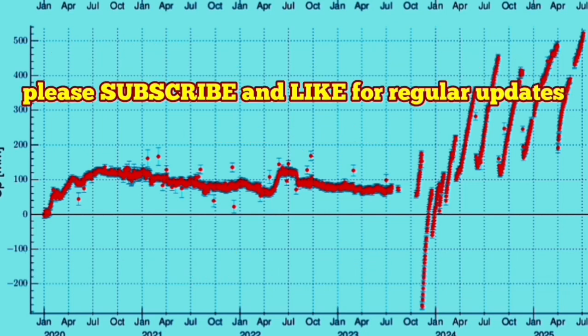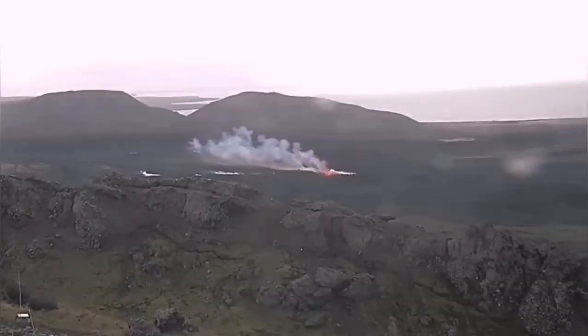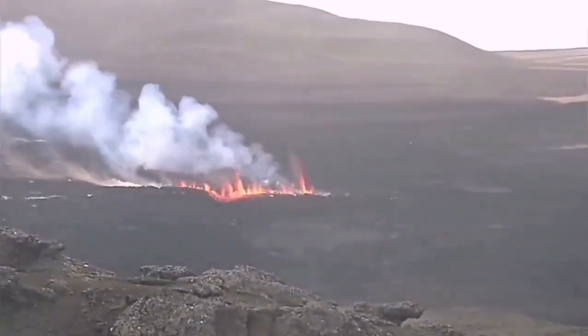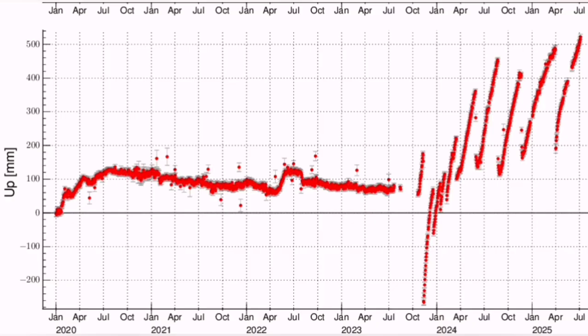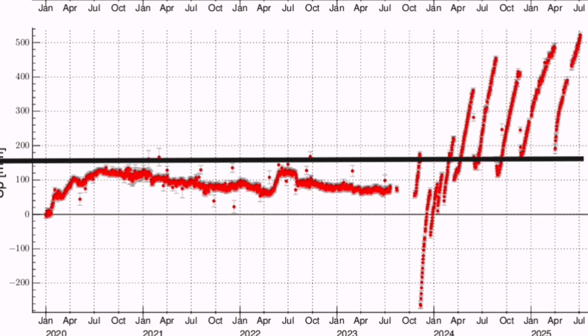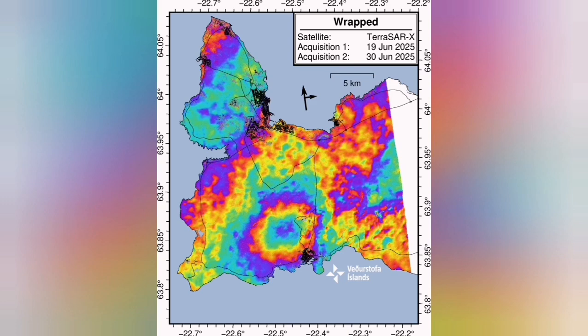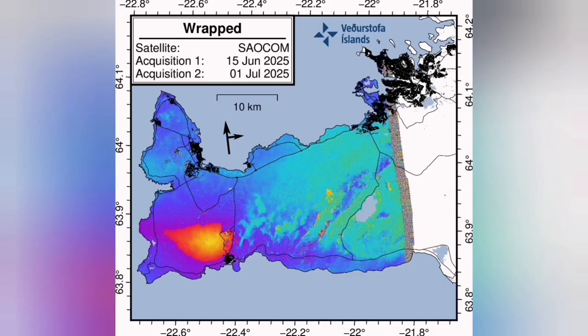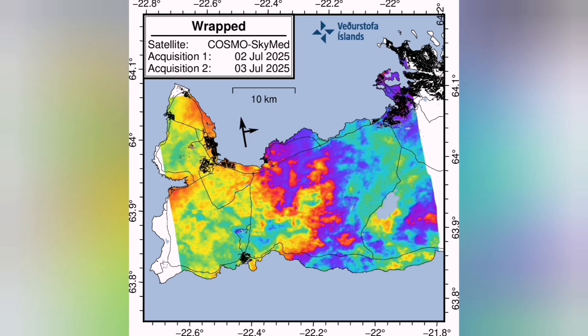Last time we had an eruption in the Reykjanes Peninsula, Iceland, in the volcanic system of Svartsengi, it was in April. After a while we have seen several multiple land-rise and fall cycles. The latest shows a land rise of around 40 centimeters. If we calculate the area involved and multiply it by that height change, we come to a figure of 120 megatons — million tons — of magma accumulated under Svartsengi.